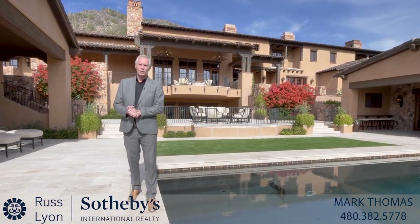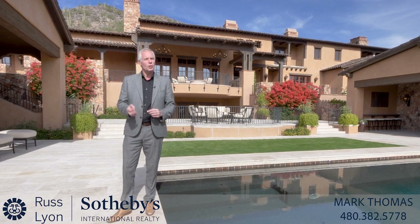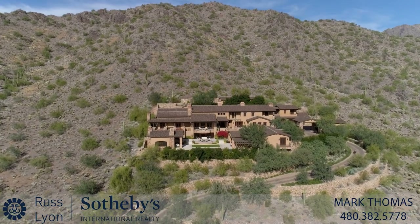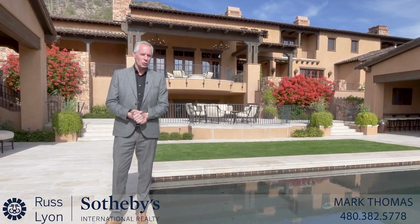Perched high on a mountainside overlooking Scottsdale, in the prestigious Silverleaf community, lies this extraordinary residence of over 16,000 square feet, which today we're going to take a tour of.